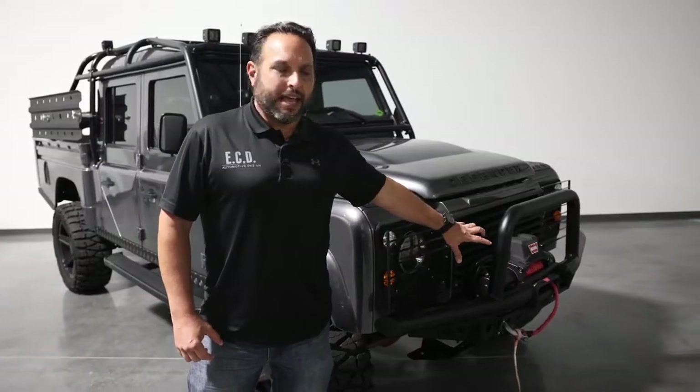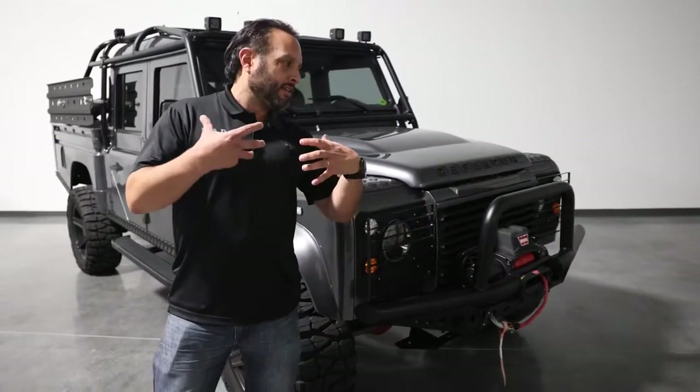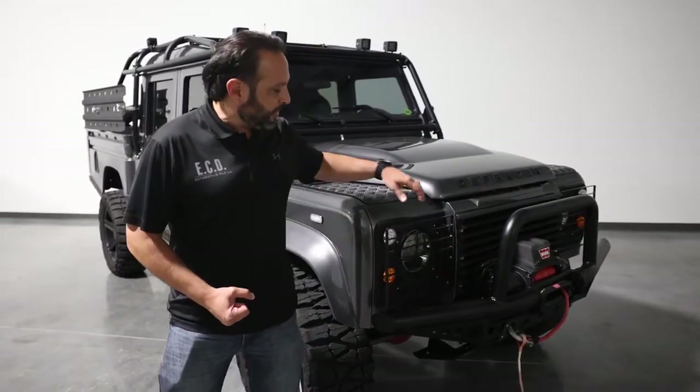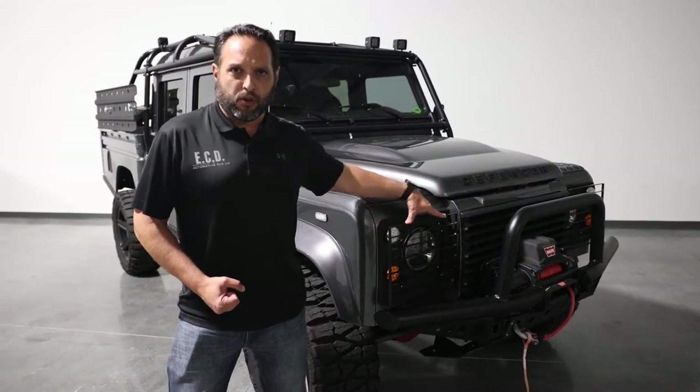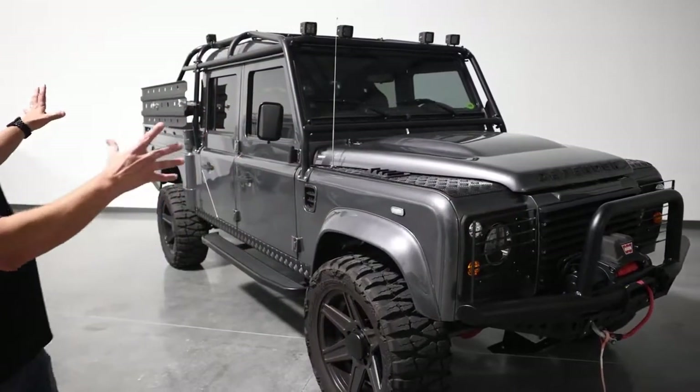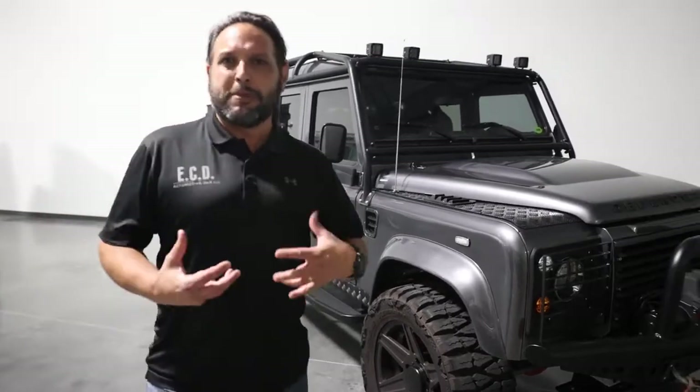As you can see, this truck has a very prominent tubular A-bar bumper with a worn winch. It's got protective horizontal light guards, and as you see around the whole car, it just looks mean.